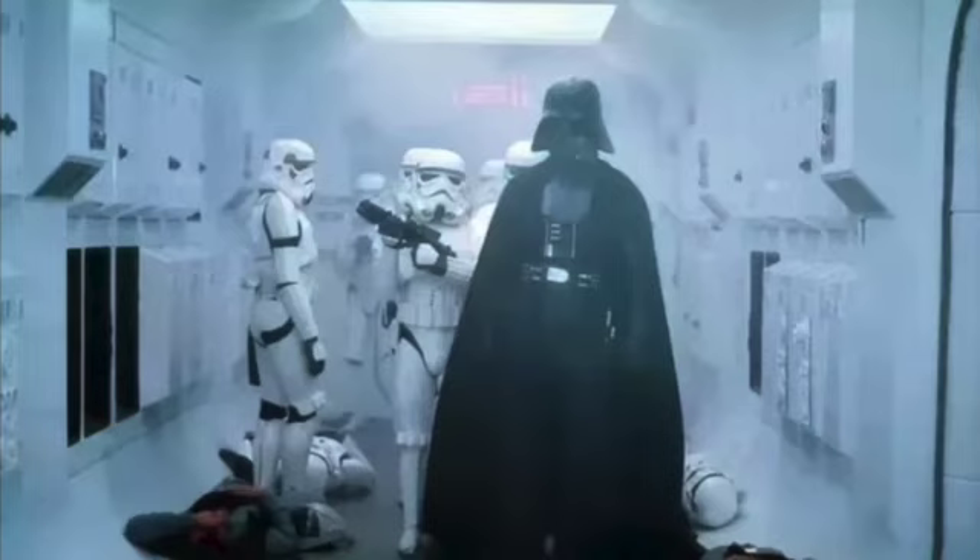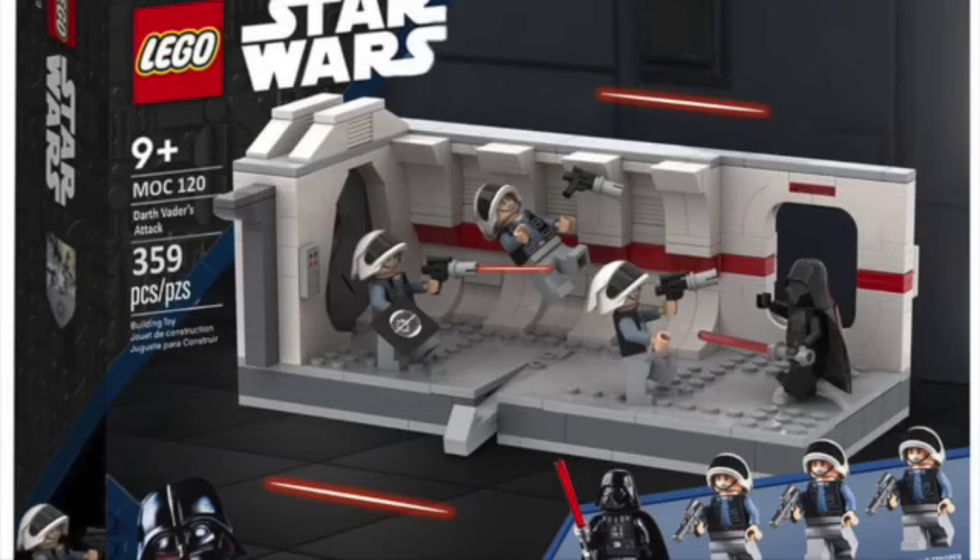Coming out at that same time, we will have the Darth Vader hallway scene from A New Hope — it will be a diorama style, retailing for about $55. It will probably contain Darth Vader of course, some Rebel Fleet Troopers, and some Stormtroopers to pair along with it.